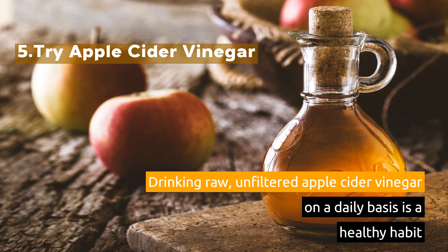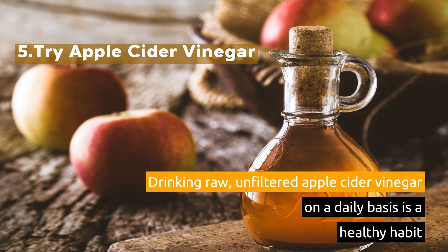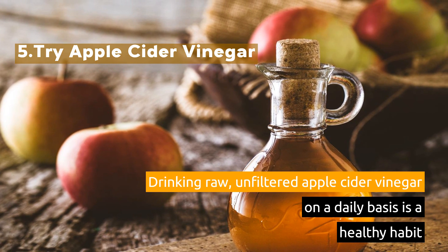5. Try Apple Cider Vinegar. Drinking raw, unfiltered apple cider vinegar on a daily basis is a healthy habit.